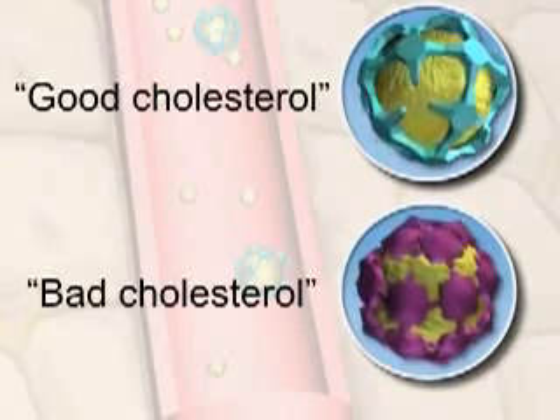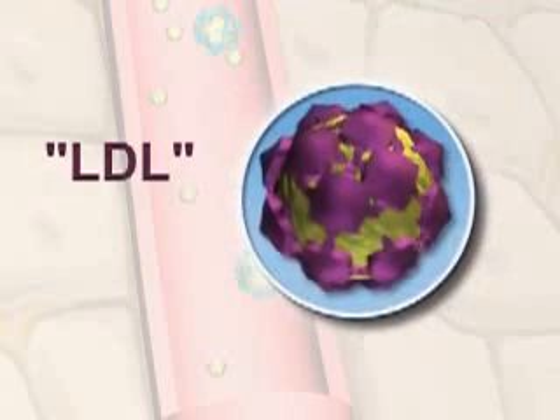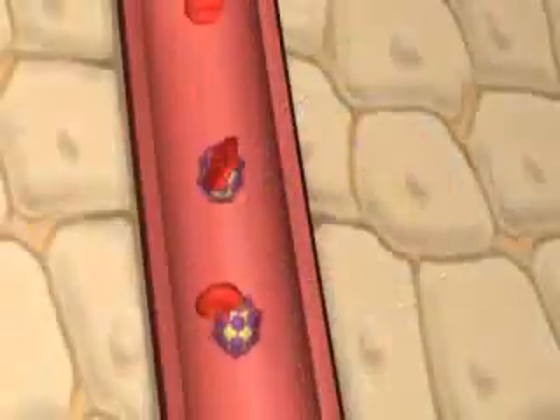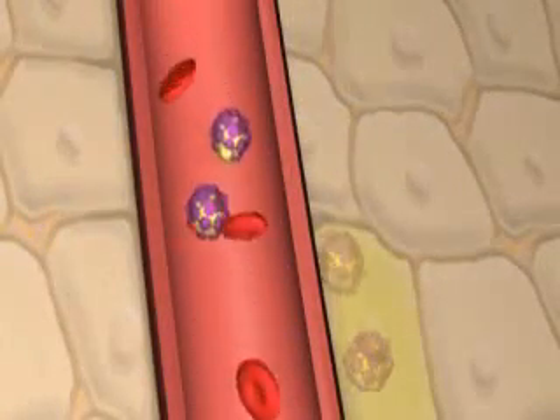The cholesterol complex, or lipoprotein, that can be bad is called LDL. LDL stands for low-density lipoprotein. Normally, LDLs transport cholesterol from your liver and deliver it to the tissues that need it.